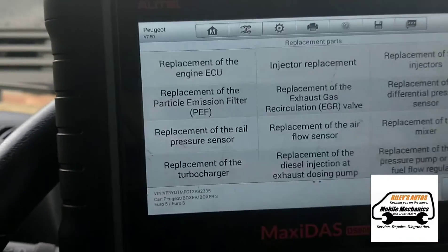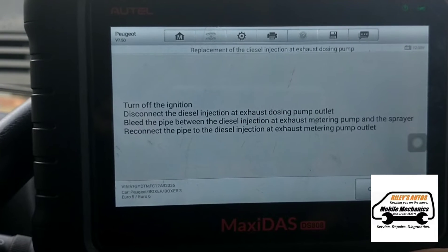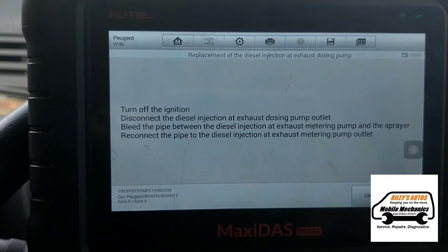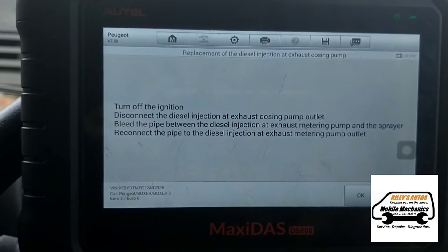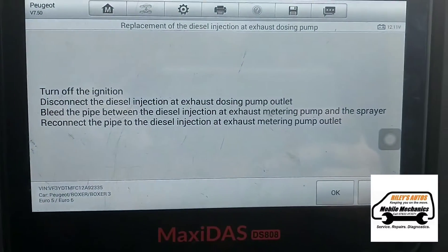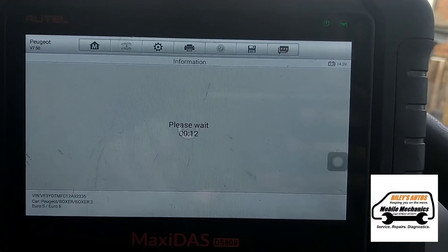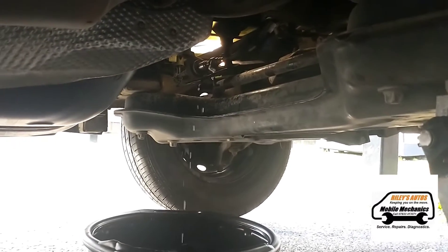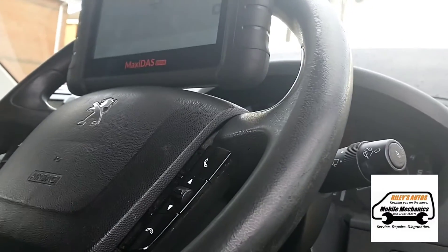Now we're just going to click here to tell the system this has had a new unit fitted, and we just have to wait for that to program in. By putting our diagnostic on there you can see that the primer pump is working.